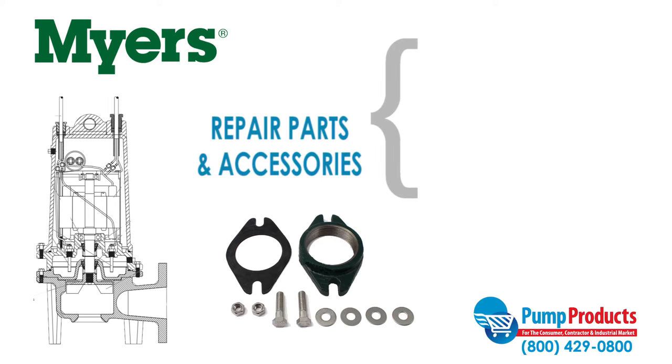Pump Products also has a variety of accessories and repair parts available for Meyers pumps that includes flanges, shaft seals, and impellers.